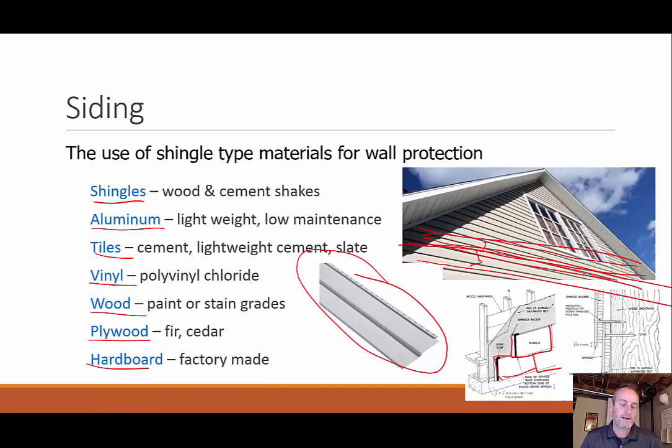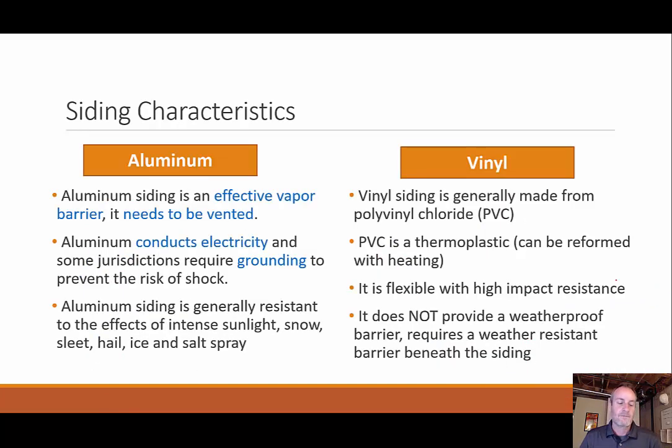Some characteristics between aluminum and vinyl: they both look the same once on the structure. Some differences — aluminum needs to be vented in some way, it does conduct electricity, and it's generally resistant to intense sunlight, snow, hail, sleet, and ice spray. Vinyl made from PVC is a thermoplastic that can be formed in different ways. Don't put your barbecue grill too close to it — I did that one time and melted my vinyl siding. It is flexible with high impact resistance where aluminum would actually dent if hit with a baseball. However, vinyl does not provide a weatherproof barrier, so you need some kind of protective coating or protective sheet material on the backside.